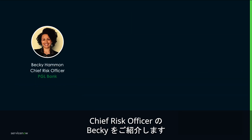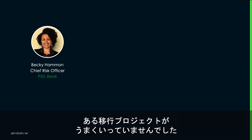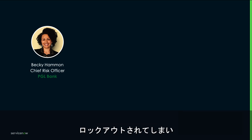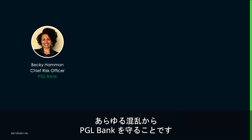Meet Becky, Chief Risk Officer. Before she joined PGL Bank, a migration project had gone sideways. Nearly 80% of their customers were locked out from their bank accounts, costing them millions in remediation and compensation claims. Her challenge now is to protect PGL Bank from any disruption while they aggressively modernize their infrastructure and improve customer satisfaction.